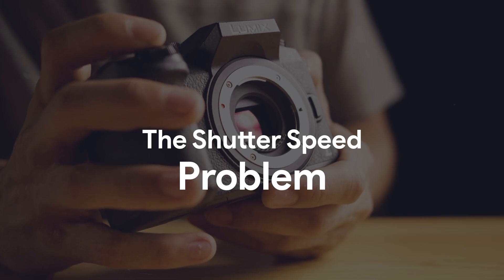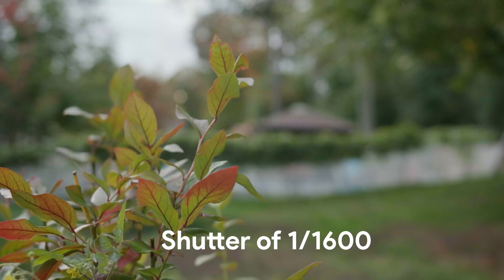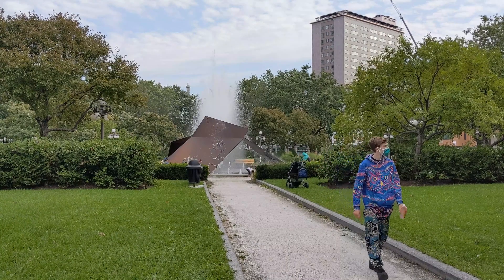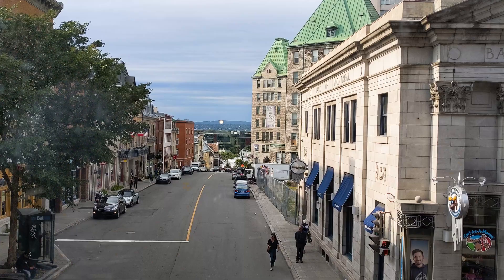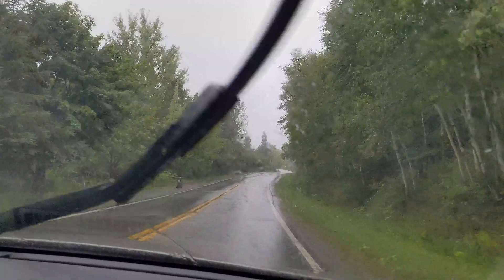Traditionally, when filming, you want to keep a shutter speed that is double your frame rate. Sometimes you might end up in a situation where there is too much light, which usually happens when shooting outdoors. To fix this, people use ND filters to cut down on how much light is hitting the sensor. The problem is that phones aren't designed to have ND filters. So for the most part, when you see phone footage, the shutter speed is cranked up to get the right exposure, which leaves the footage jittery and unprofessional. On the other hand, if the phone is in a low-light situation, the images are very noisy because of the small sensor. Although it is possible to hit the right exposure with the correct shutter speed and low ISO, on a normal day-to-day basis you won't be hitting that sweet spot.